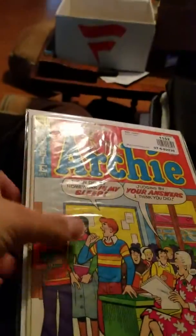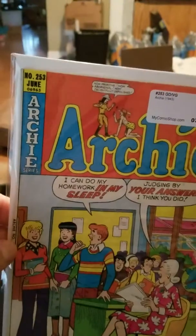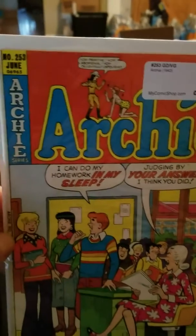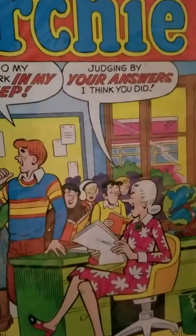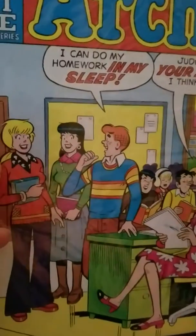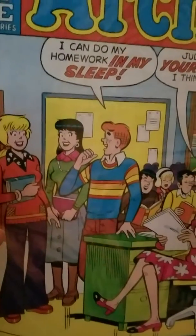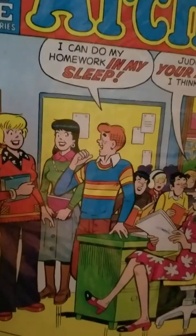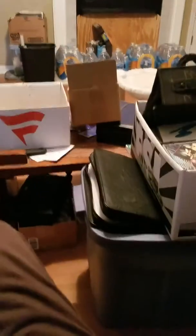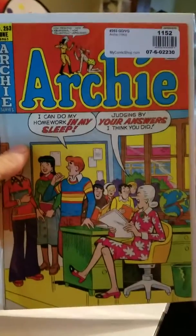And then we have an Archie #253 — don't even know what that book is worth. But yeah, that's Miss Grundy there with her long nose and goofy-looking outfits. Archie's wearing something stupid — it almost looks like a Mork and Mindy shirt. Alright guys, that's the first part of the haul — talk to you later, bye.